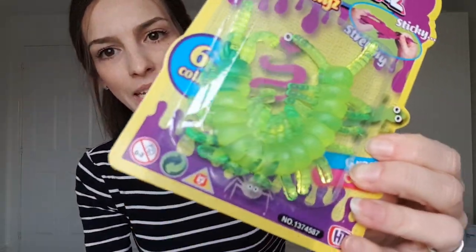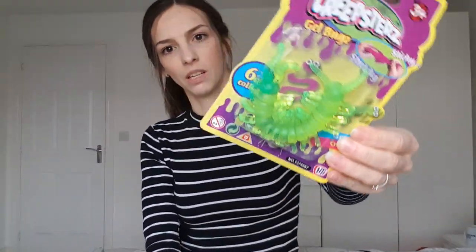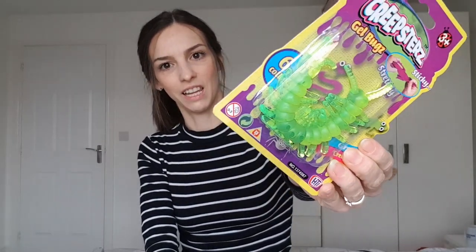The last thing for my son that I haven't already shown you is this gel bug. It's like a centipede — it's stretchy and sticky — and this was from Smith's for a pound. He just loves bugs and things like that so I think he's really going to like that. And that is everything I've got for them both this year for their stockings. I am just going to get some sweets to go in there, maybe a tube of Smarties or something like that, and I do want to get them both a book each but I haven't yet chosen which book to get them.